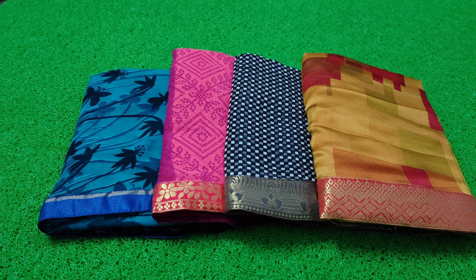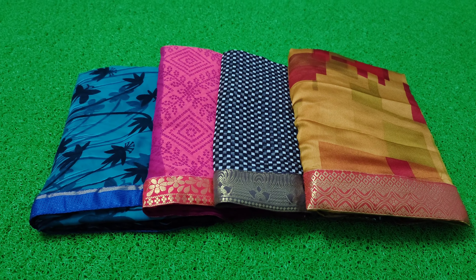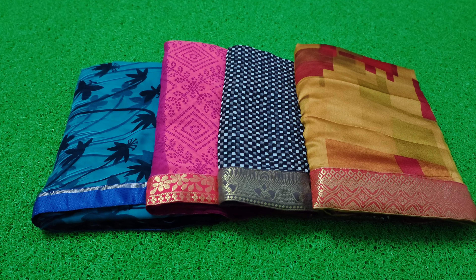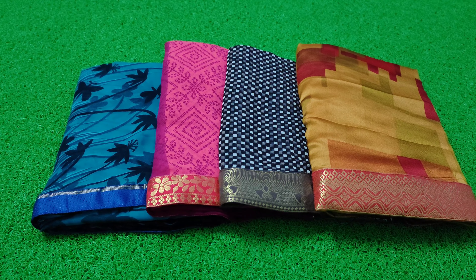Hello friends, welcome back to my channel. This video is about a Sari Collection. I have purchased 4 sarees from Amazon and I will review them in this video.